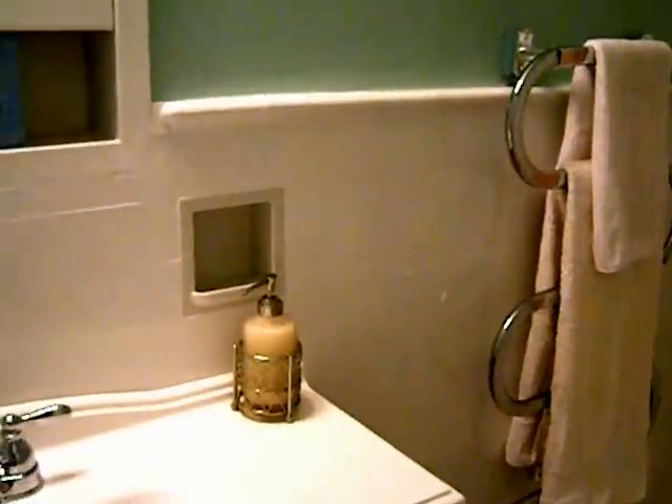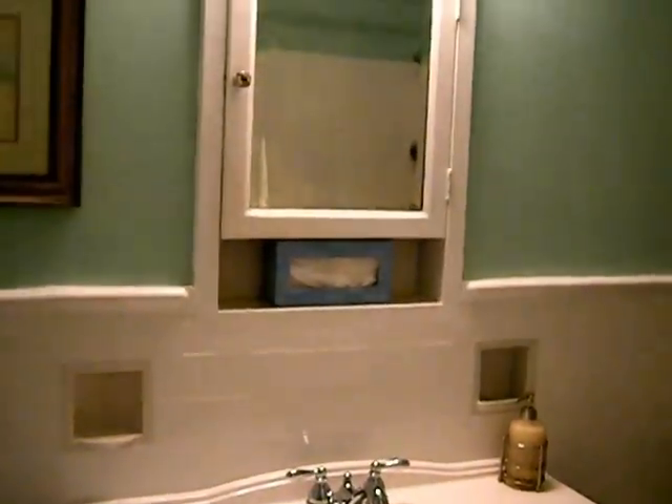I hope you like all of these ideas and can put one or two into your bathroom to make it the bathroom of your dreams.